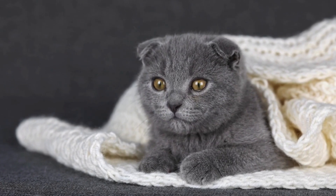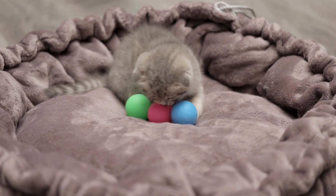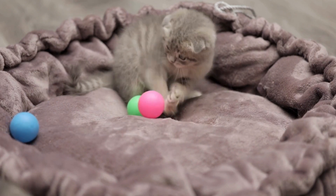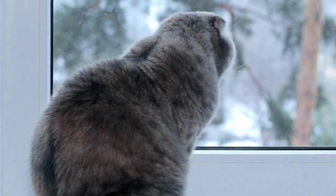But hold on, it's not all just cute ears and Instagram likes. This gene, while it's busy folding ears, can get a bit carried away. It might start affecting cartilage elsewhere in the body.